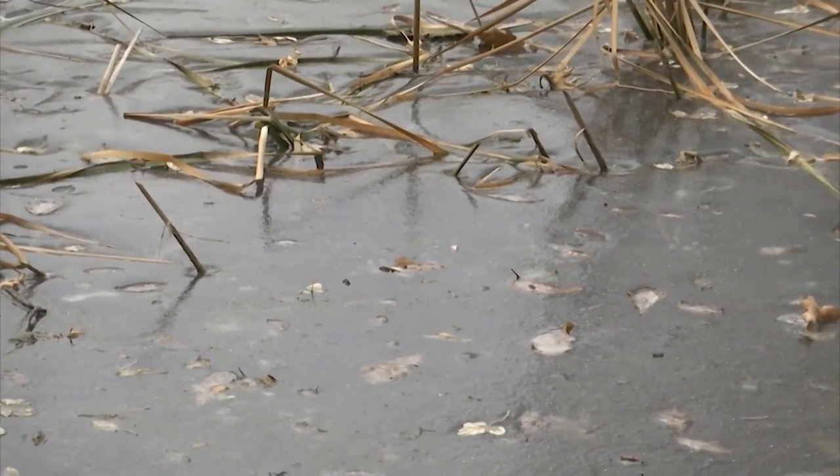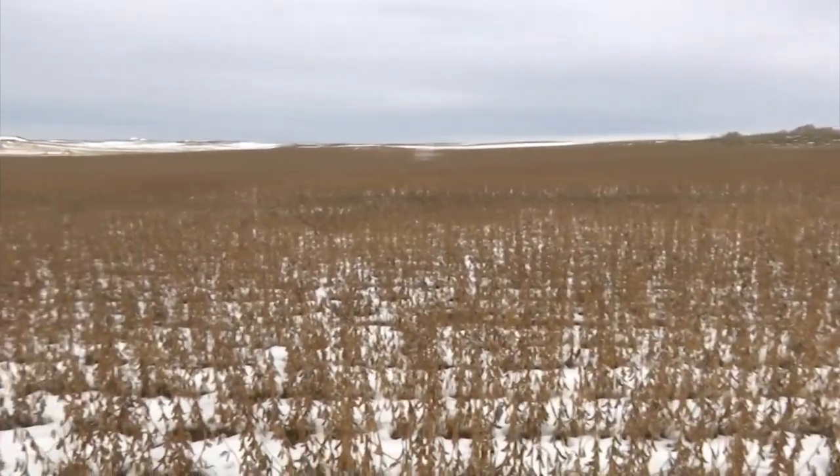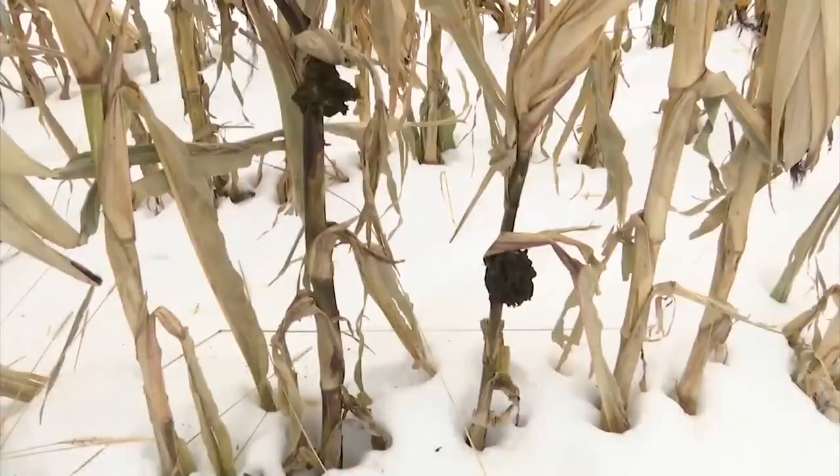There is a difference between residential land and agriculture land. Residential property has already been platted, so it's been broken out into lot one, block one, whatever the name of the addition is. Agricultural property is larger tracts and usually has not been platted, so you're dealing with a larger legal description rather than lot one or lot two.